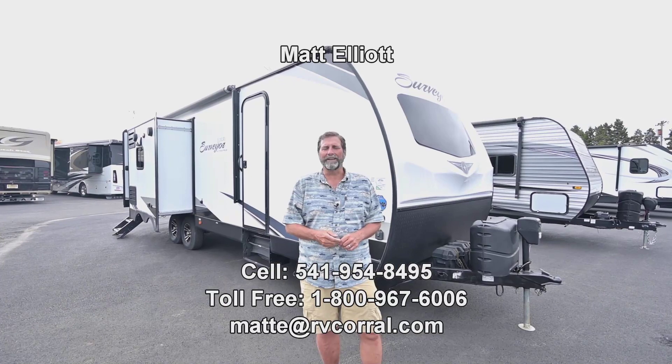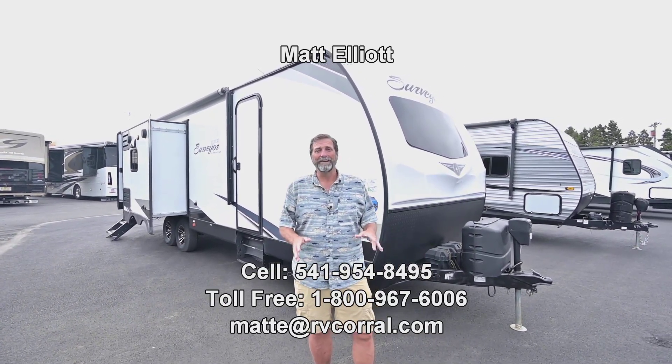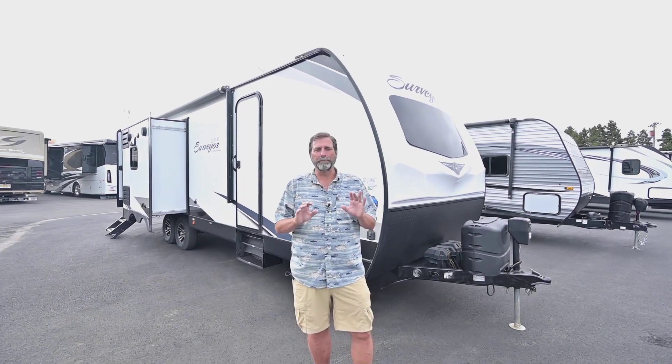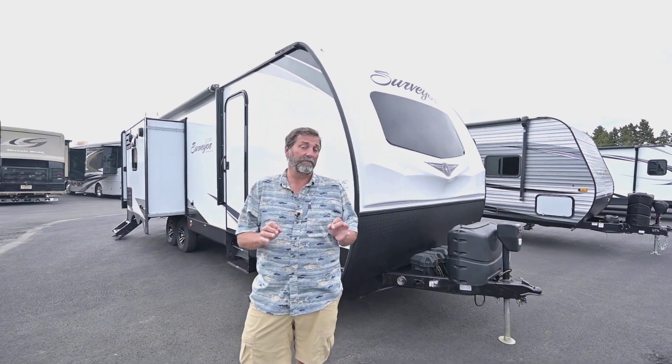Hi everybody, my name is Matt Elliott and I'm here at the RV Corral in Eugene, Oregon on Highway 99. I got a great trade-in I want to show you here. This thing just came in and it's in beautiful, beautiful condition — it's a 2022 Surveyor.